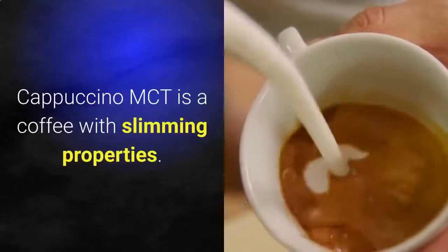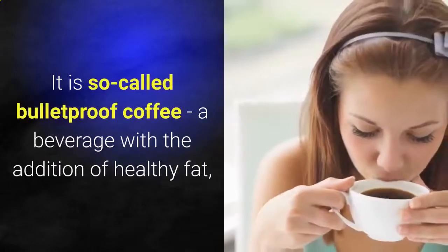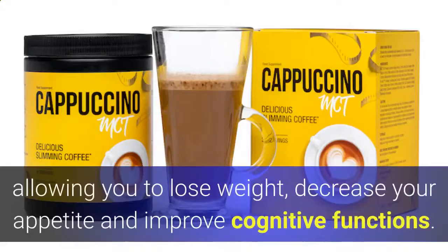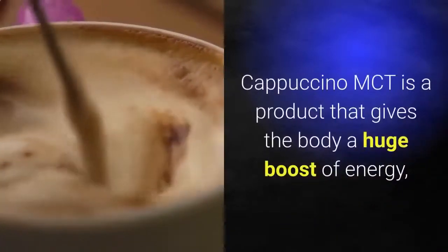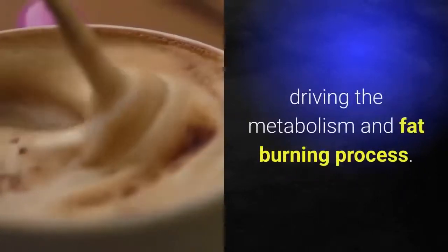Cappuccino MCT is a coffee with slimming properties — a so-called bulletproof coffee, a beverage with the addition of healthy fat, allowing you to lose weight, decrease your appetite, and improve cognitive functions. It is a product that gives the body a huge boost of energy, driving the metabolism and fat burning process.